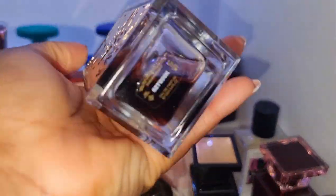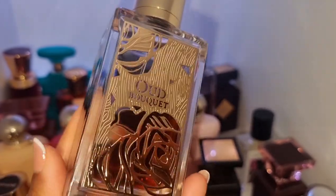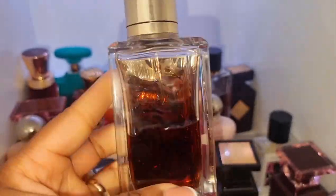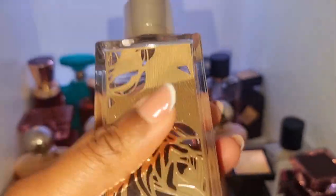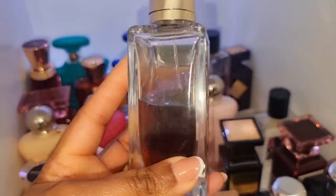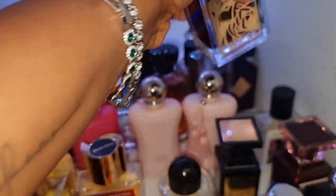We've got Oud Bouquet by Lancome. I think it might be discontinued, or maybe they're going to reformulate and bring it back, but I can't find it anywhere. I'm just glad I have this bottle. This is one of my most complimented perfumes in the entire world and I love it so much.